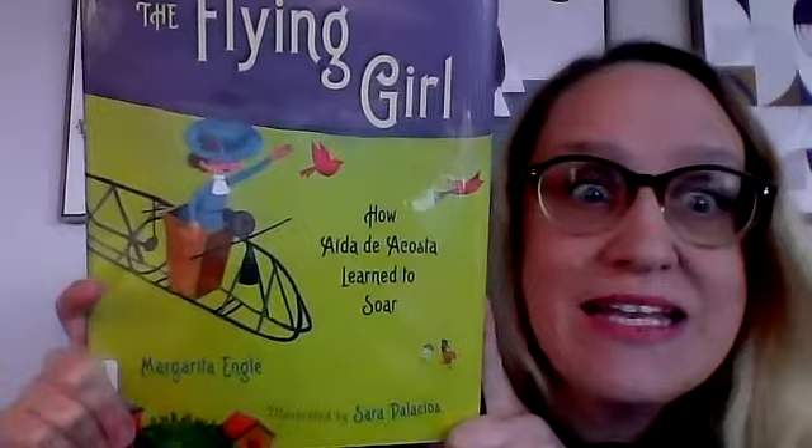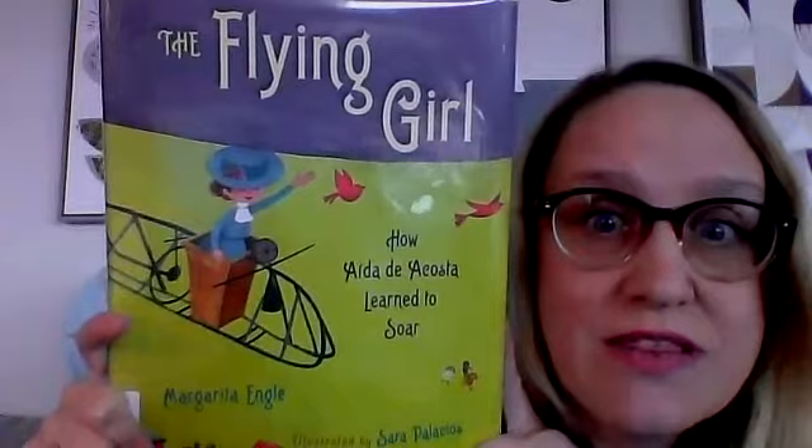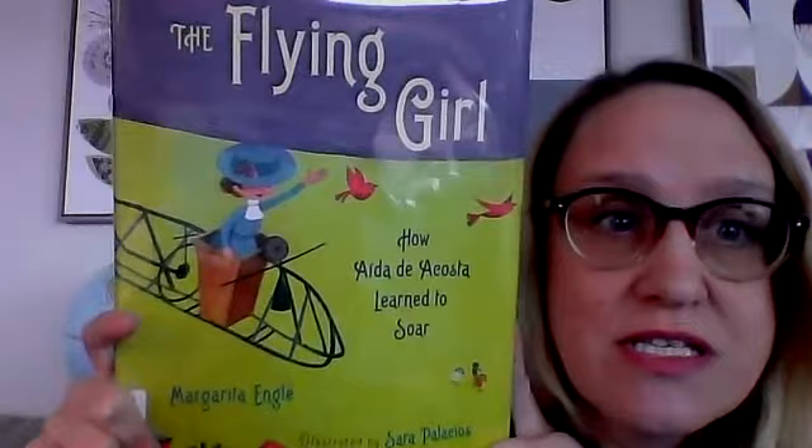This doesn't take place recently — this takes place kind of long ago. Can you tell by the clothing and by that contraption she's in that it takes place long ago? This is about something that happened in 1903. If you want to do the math: 2020 minus 1903 — that means it's 117 years ago. So let's find out about Aida de Acosta.